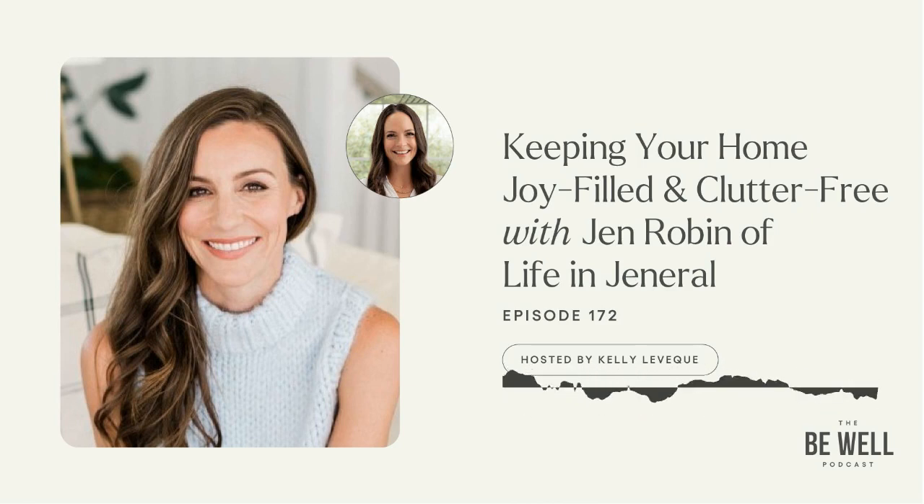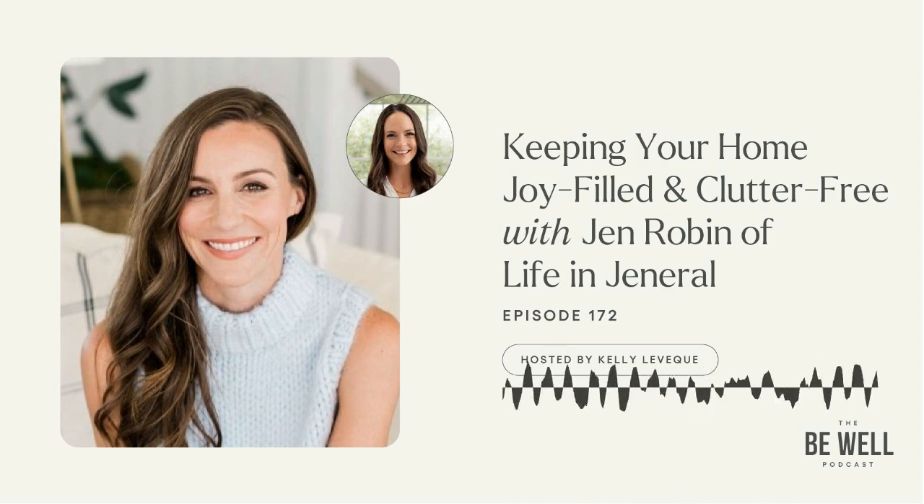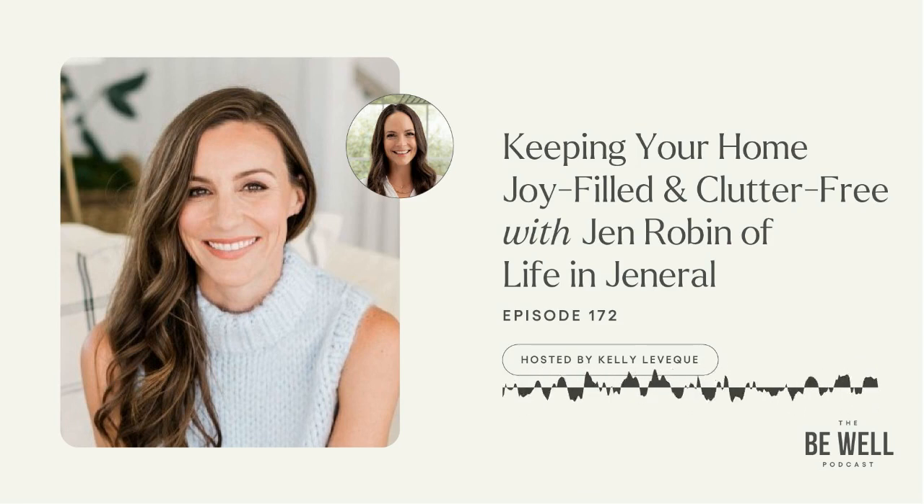Seeing that structure where everything in your home has a home — I saw it every day. Then I was organizing for friends and families on the weekends. I was so booked and it was so fun, and I wasn't charging. I just knew from the feedback I was getting that I should do this. I had no idea that professional organizing existed as a thing, so I ran to the bookstore, looked up all the books, and sure enough, it was. Life in General was born. I took that leap of faith knowing I had no idea how to run a business, but I was incredibly passionate about it and seeing not just transformations, but how it made people feel.